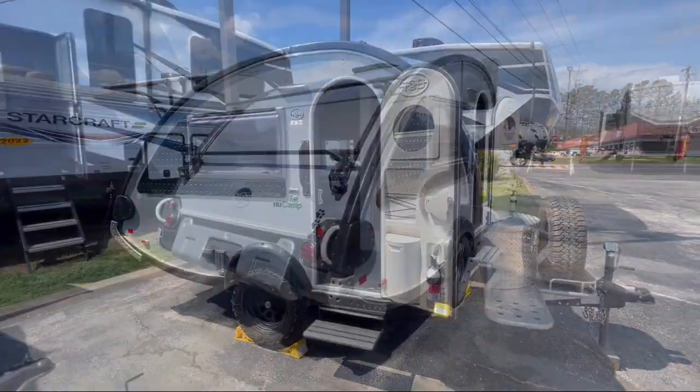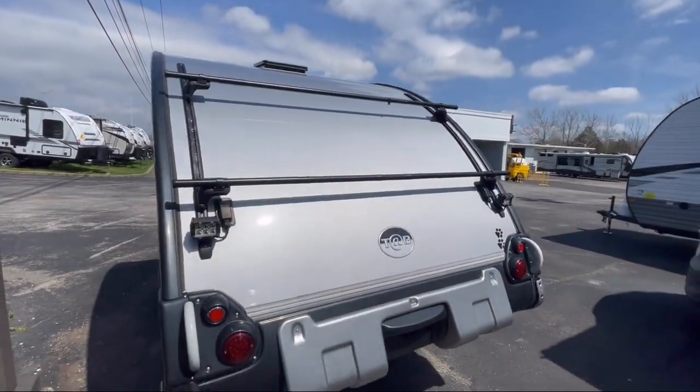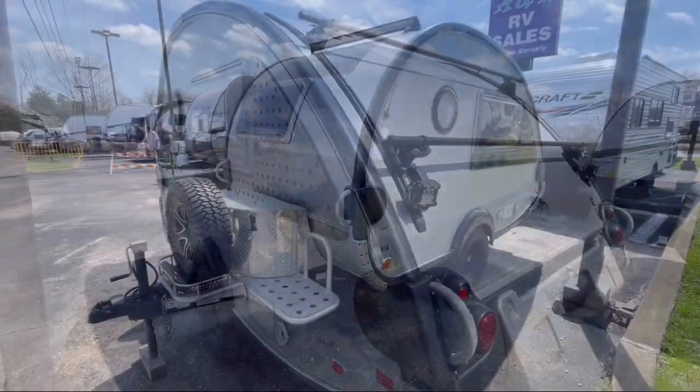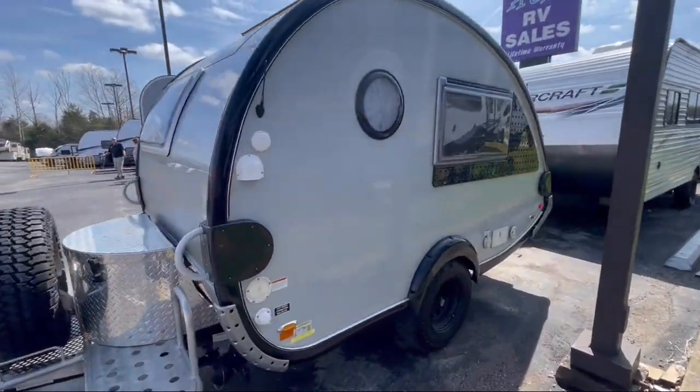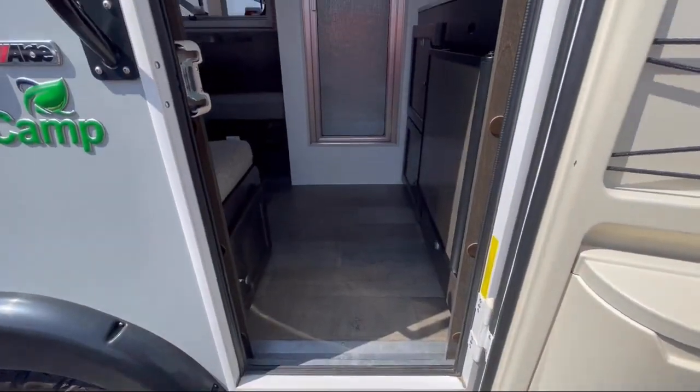For over 25 years, A&L RV Sales has followed a simple principle: offer quality products, back them up with quality service, and most of all, make the customer's overall experience as enjoyable and hassle-free as possible.